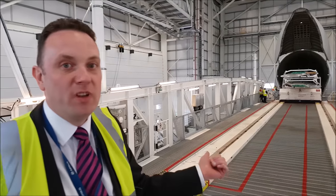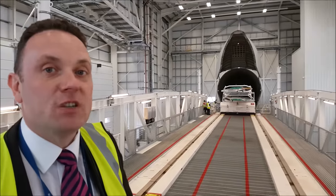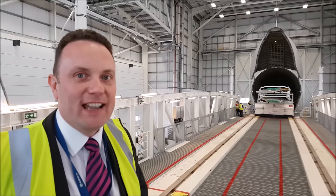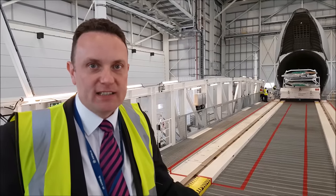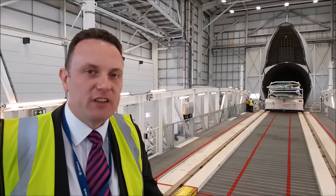We're loading at the moment two sets of wings — that's four wings in total — for the A320 family aircraft. These are going to be shipped off to the final assembly lines where they'll be attached to the aircraft. This Beluga can carry four A320 family wings (single aisle), two A330 wings (the large long-range aircraft), or one single A350 wing.